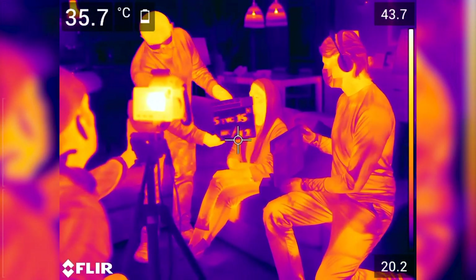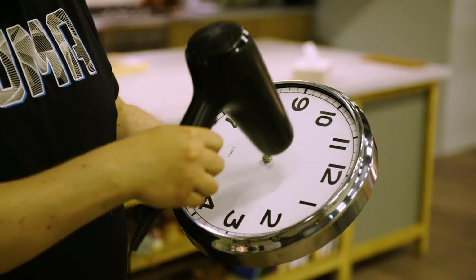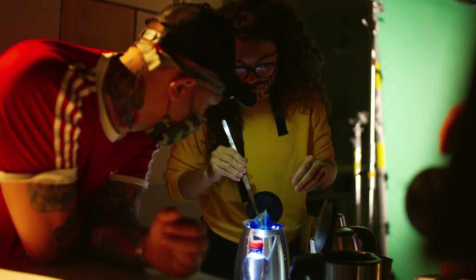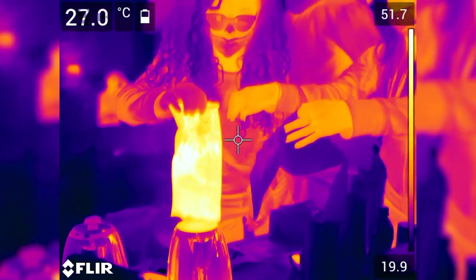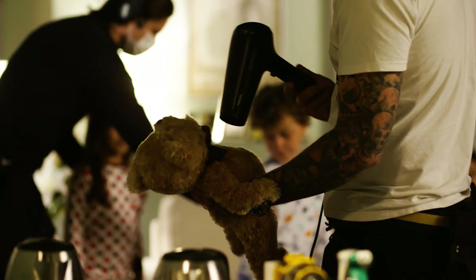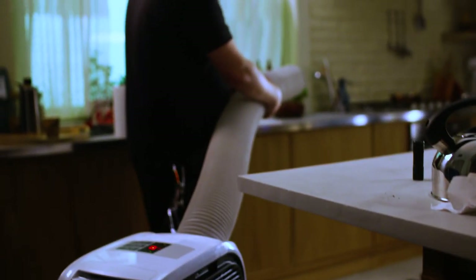Heat is the light and cold is shadow, if you want to compare it to working with regular film technology. We're implementing temperature much more than light to paint the picture. So for example, we're heating up certain parts of the set design and cooling down the others to get the contrast on camera.